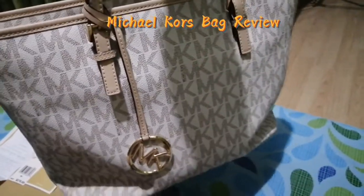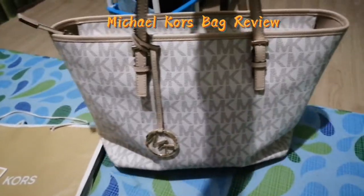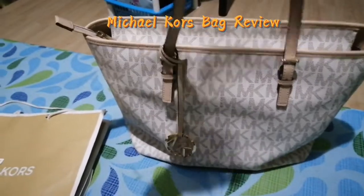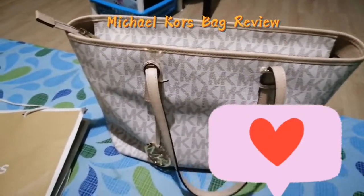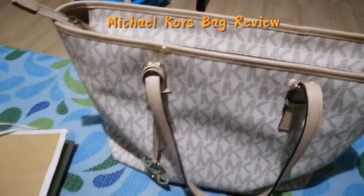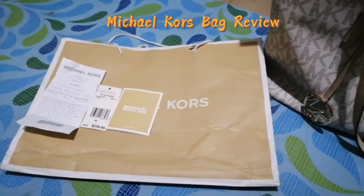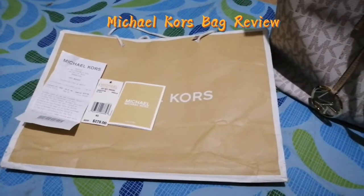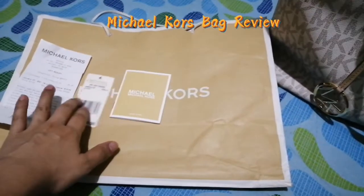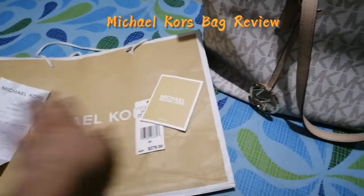It isn't cracked or anything, so I'm really very happy with my purchase. Even though I bought it for around 8,000 pesos, I'm happy because I saved money rather than buying other branded bags with lower quality.